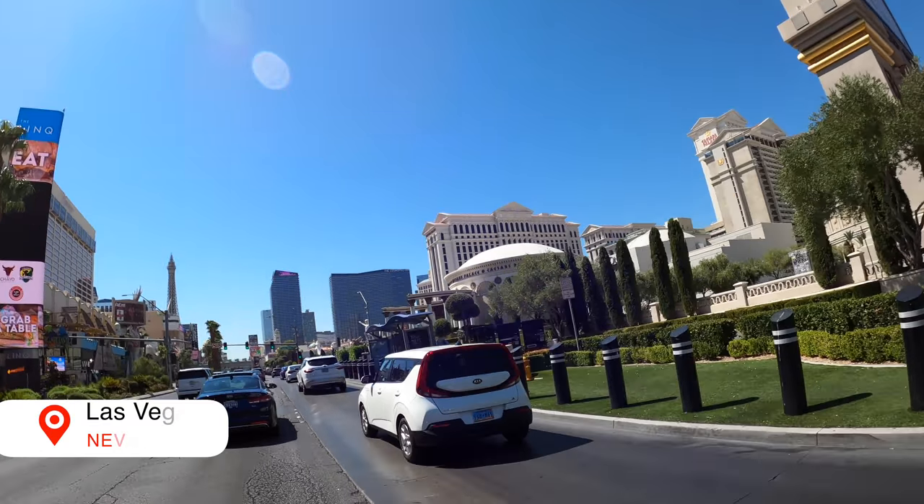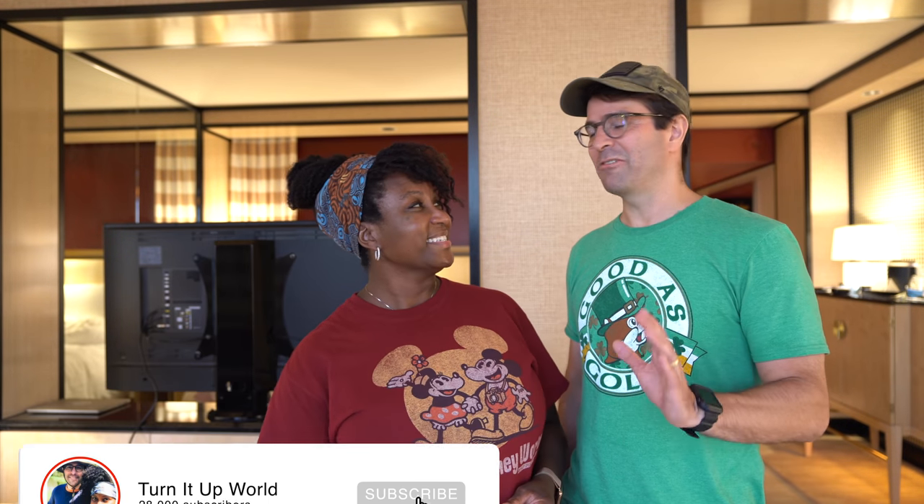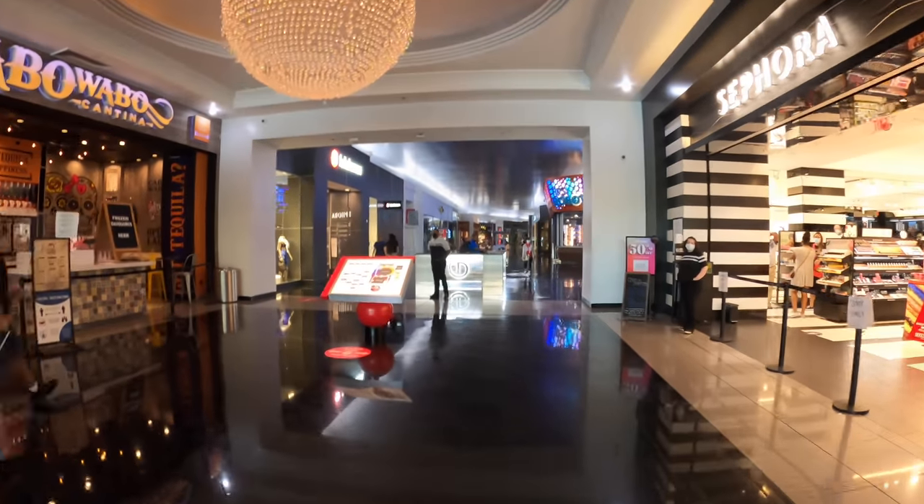We're excited today because we're heading to the Miracle Mile shops at Planet Hollywood to really dive into some of their tasty cheap eats. It's a great spot for cheap eats and I'm hungry. It's also a wonderful spot if you want to window shop or shop, but we're there for the eating. So you ready? I'm ready. Let's eat.